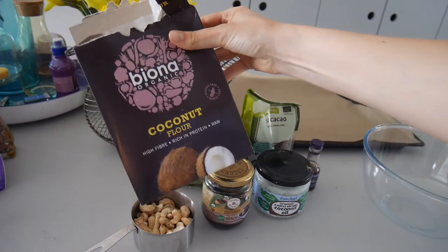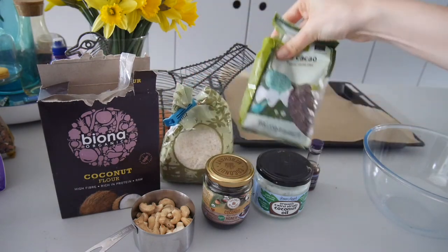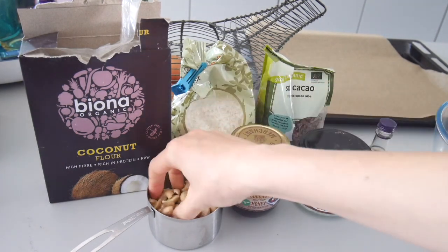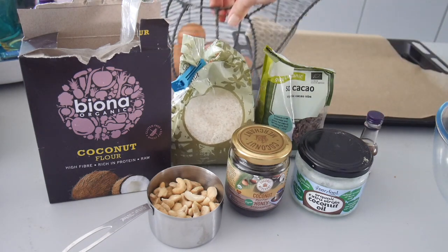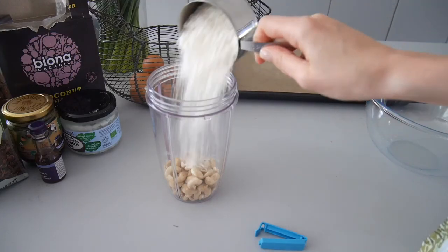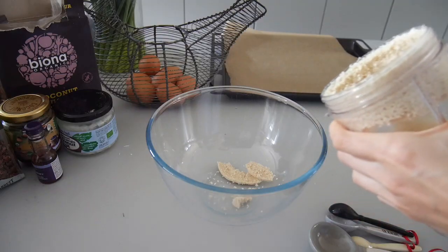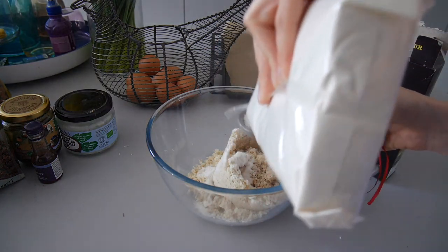So we're gonna need some coconut flour, some shredded coconut, I have some cocoa nibs but you can use chocolate as well. And then we also have some coconut oil. I'm gonna use coconut nectar but you can use honey or agave. Cashew nuts and some vanilla extract as well, and I'm gonna need two eggs. So that's all the ingredients. I'm gonna put a cup of cashews and two cups of coconut into a blender and blitz it all up into sort of a crumbly flour.